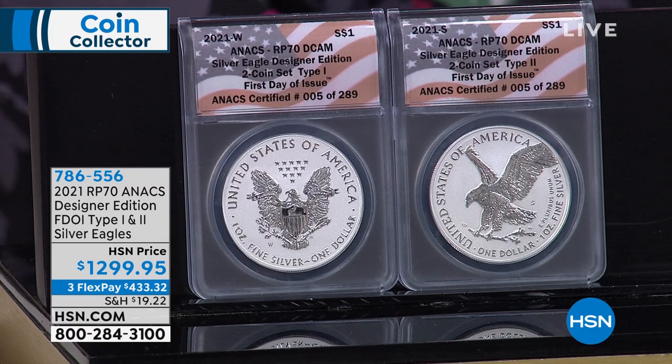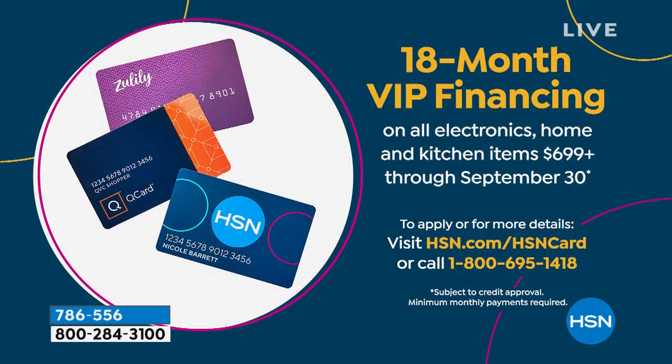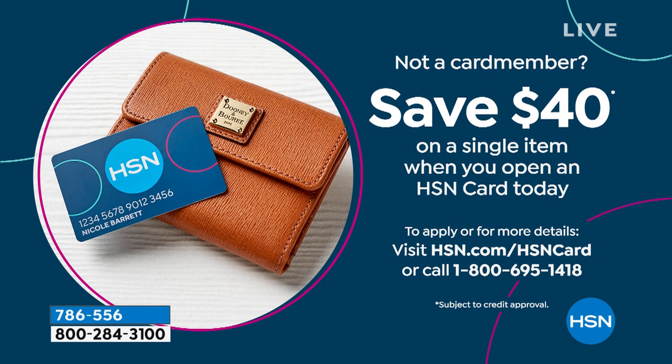786-556 is your item number. We also have VIP financing. I wanted you to get a chance to apply for an HSN card because we've got VIP financing — we'll spread your payments out over 18 months, completely interest-free. And if you don't have an HSN card and you apply for one and are approved, we'll give you $40 off on a single purchase when you open and use that HSN card today.